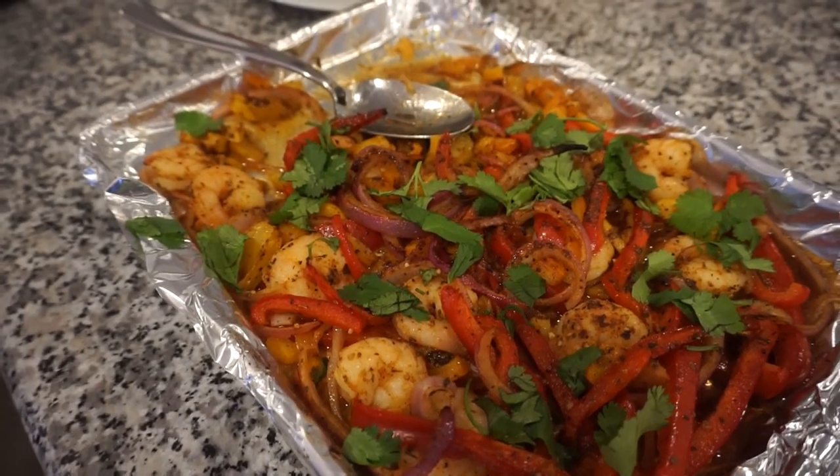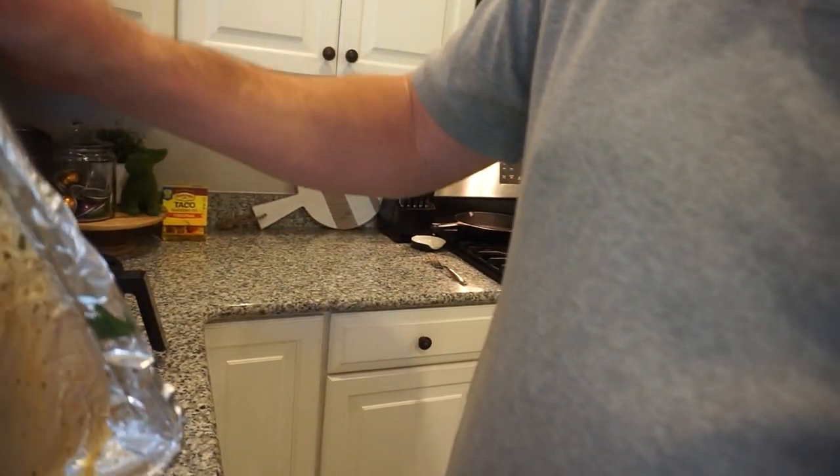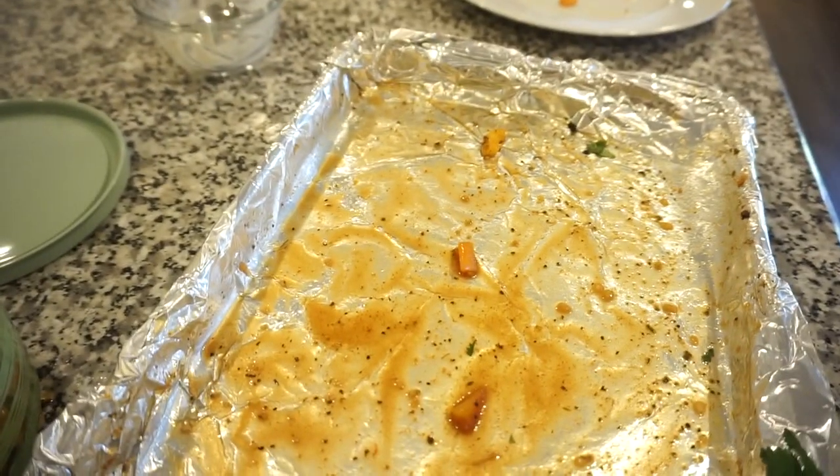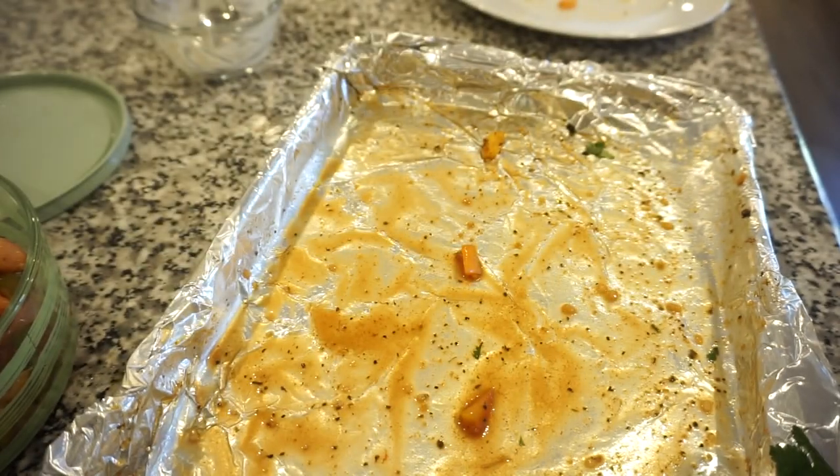Shrimp and chicken fajitas is what's for dinner tonight! And the second best part of this meal — aside from how delicious it was — is cleanup: you just take the foil, dump the juice out, and the leftovers go straight into a container. Easiest cleanup ever!